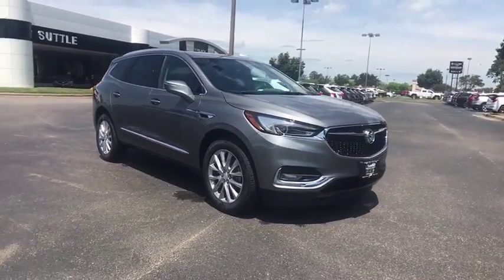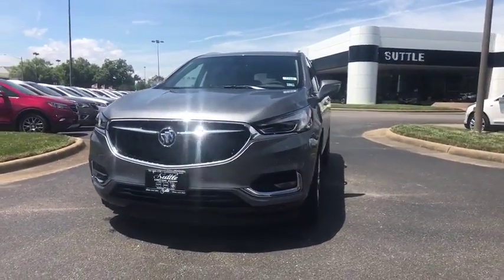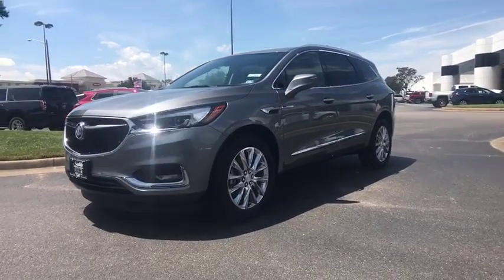Center armrest, heated front driver and passenger seat, security system, heated steering wheel, power windows, electronic stability control, trip computer, compass.